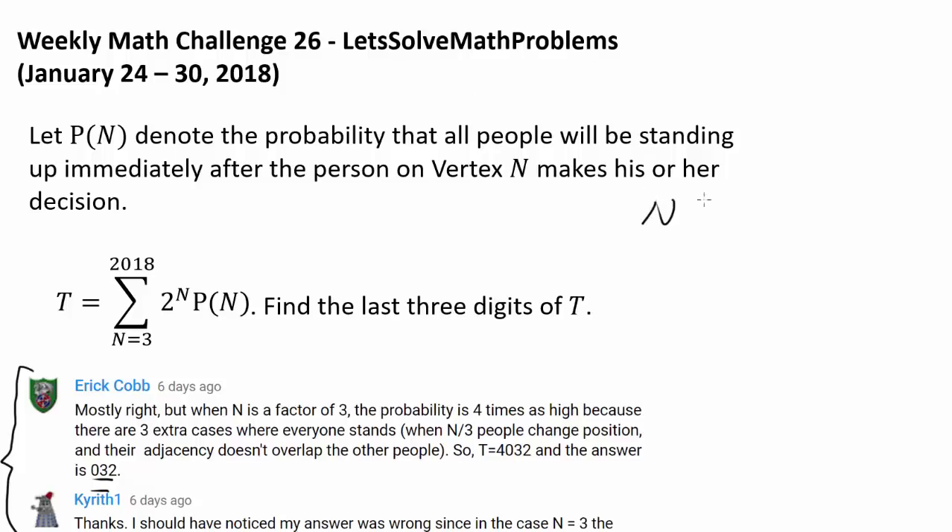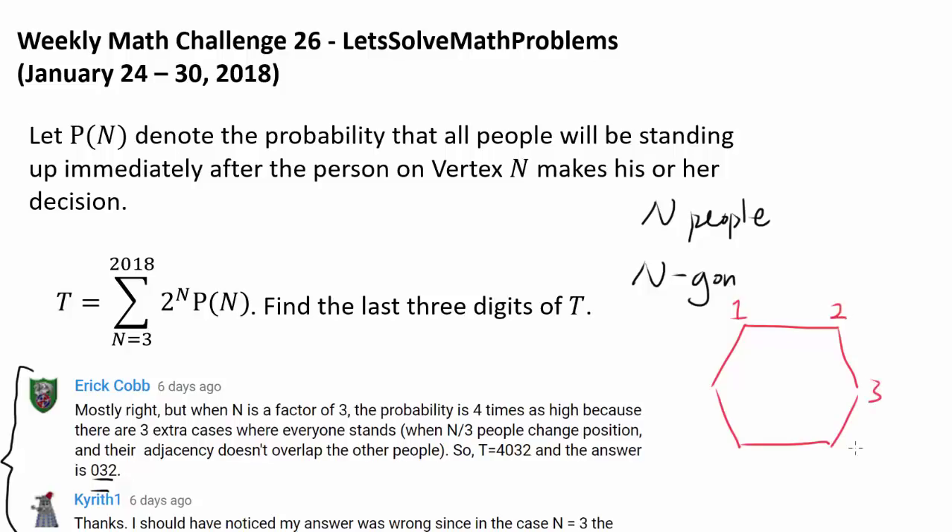We have N people sitting on a regular N-gon. For example, let's examine a hexagon — a regular hexagon with vertices labeled 1 to 6. Starting out, every single person is sitting down: person on seat 1 is sitting down, seat 2, seat 3, seat 4, seat 5, and seat 6 are all sitting down.